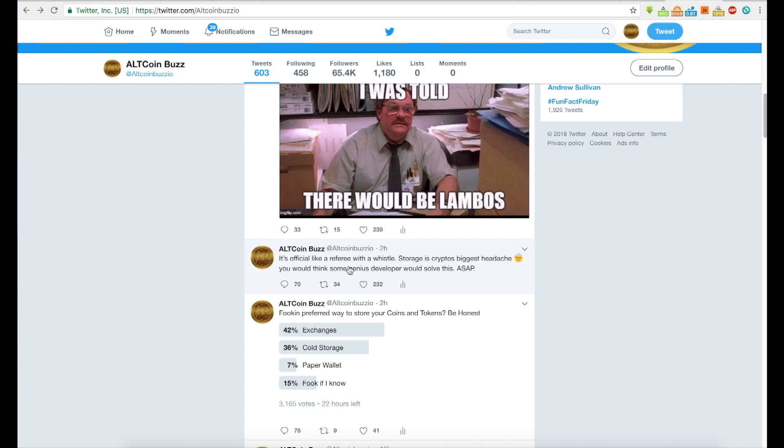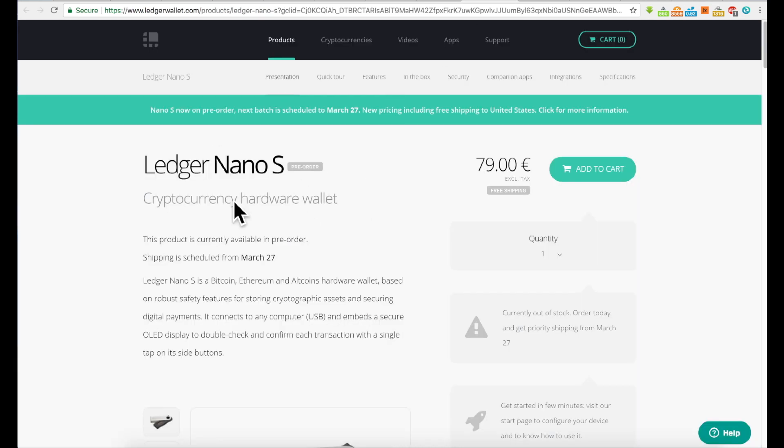Storage is crypto's biggest headache. You would think some genius developer would solve this ASAP. The storage thing is a concern for pretty much everyone investing in cryptocurrency, even veterans — people who have been doing this for a long time. Most veterans do resort to hardware wallets like the Ledger Nano S.